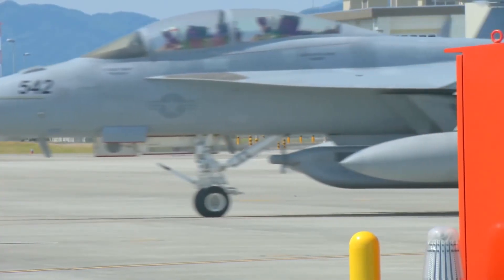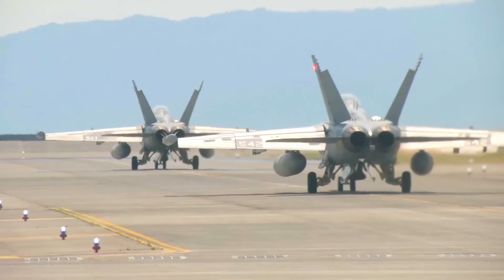The Growler has a range of 1,275 miles clean and a combat radius of 390 miles.